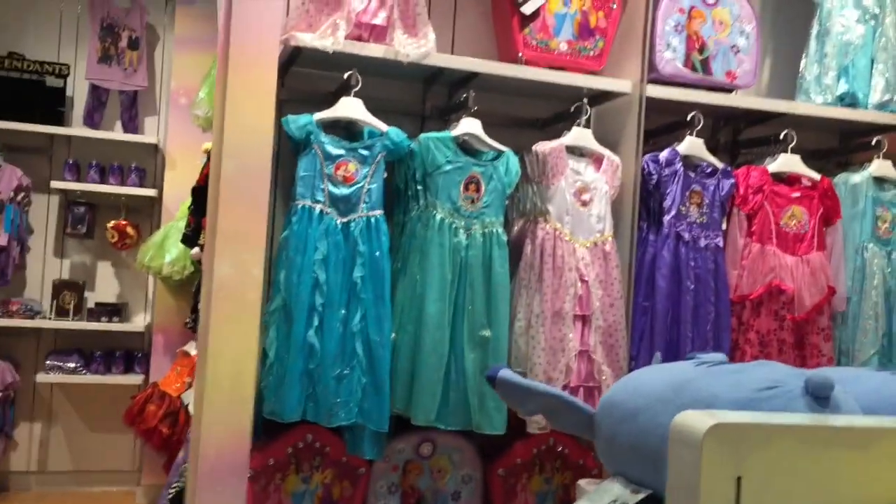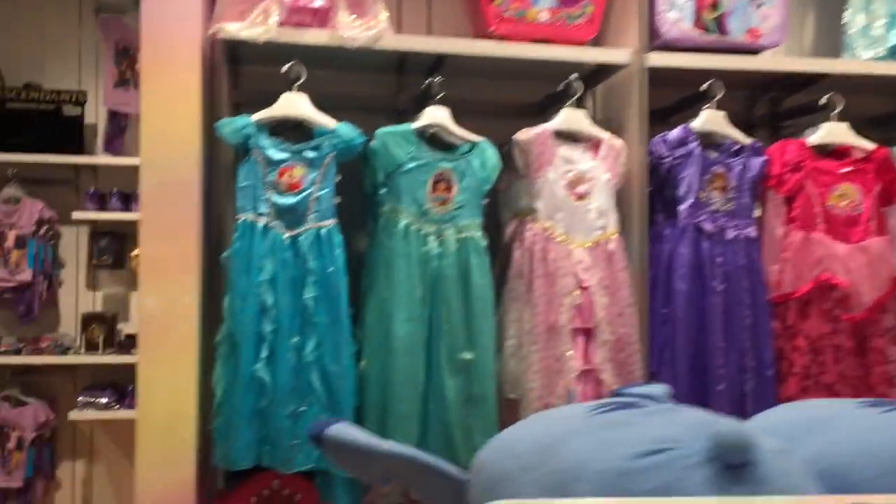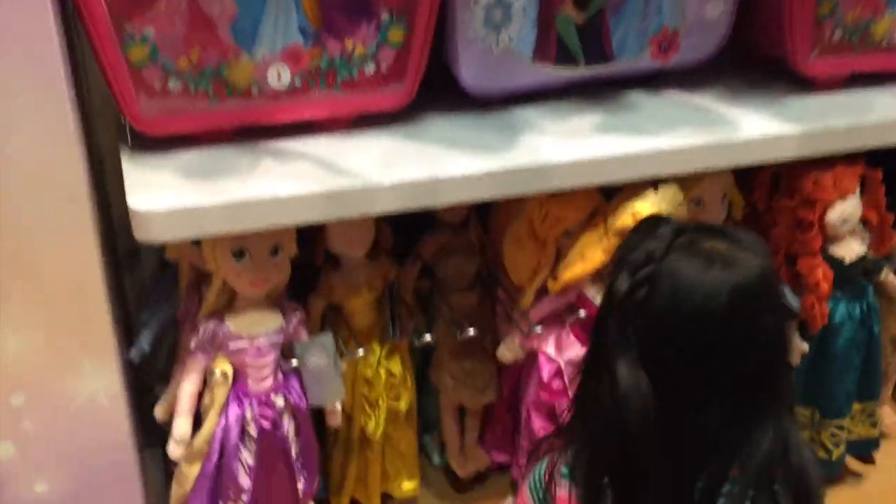Look at all the jammies. Aren't they so pretty? Look at all those jammies, huh? Look at these — they're so cute, the little plush dolls.